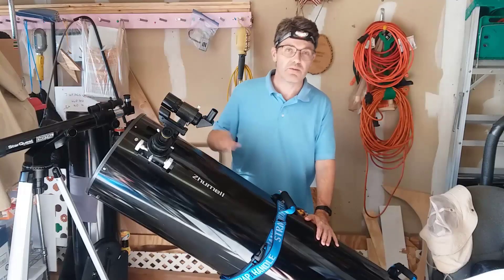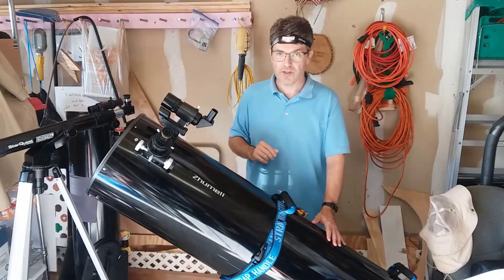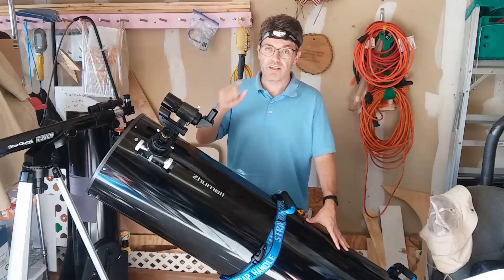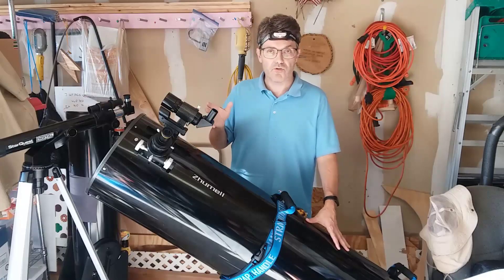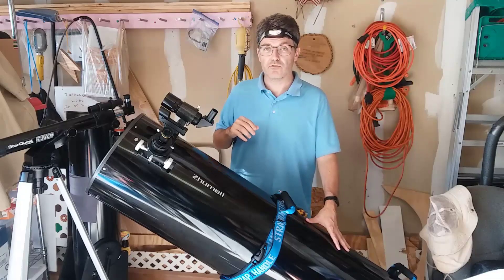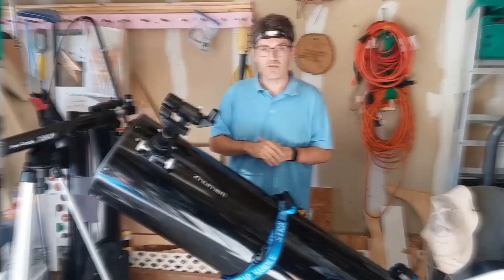Step one is to pick the right eyepiece — the one with the right magnification. Step two involves attaching your cell phone properly to the telescope. Step three is properly setting up the camera app on your phone, and then doing a test focus on something like the moon or Jupiter. Jupiter is a great thing to do a test focus on because it's also very similar in brightness to the space station, so we can get all the light sensitivity settings from that.